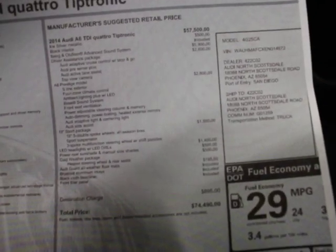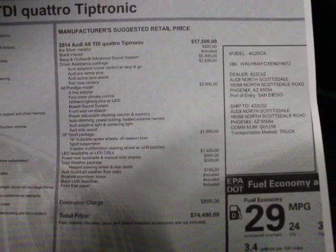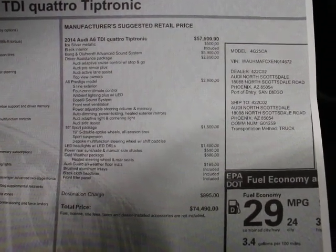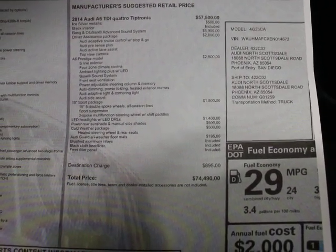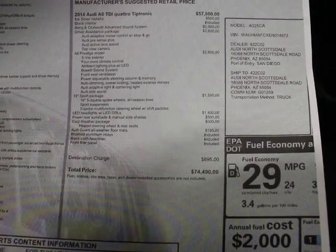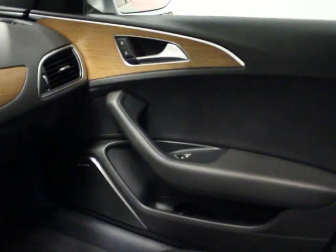Gear of note on this car: you have upgraded paint — ice silver metallic. You've got the Bang & Olufsen sound, which is a $6,000 sound system. Driver's assistance at $2,800. Prestige package at $2,800. $1,500 for the sport package. $1,400 for LED headlights and LED driving lights. Power rear sunshade and manual sunshades. Cold weather package. Total: $74,490 — that's a massive build for an A6.